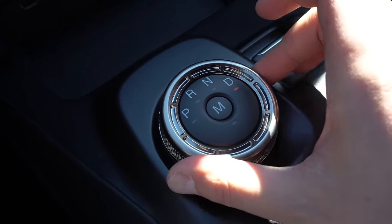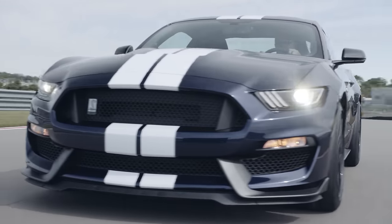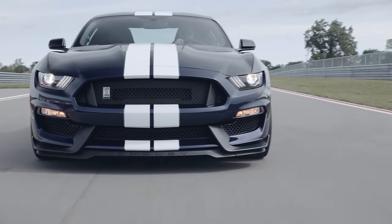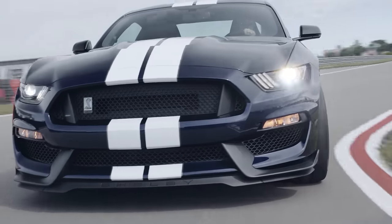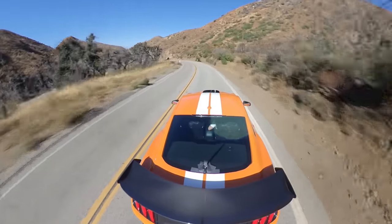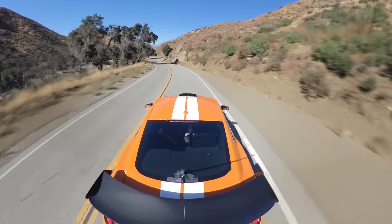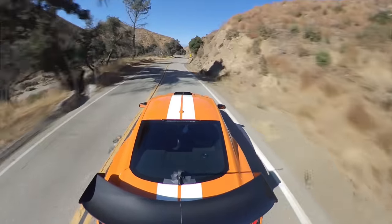This is the track weapon version — it only comes in automatic — and the GT350 is more of the enthusiast car because it only comes in manual. That's where the big distinction is. For a cross-plane crank, this actually revs pretty high — all the way to 7,500 RPM.